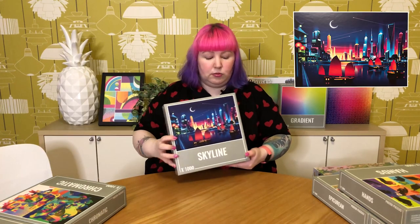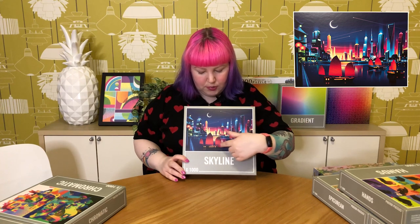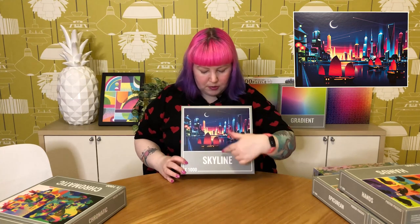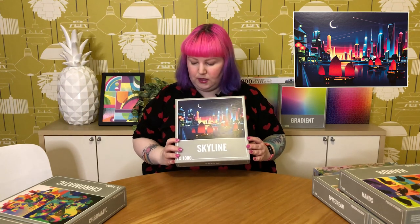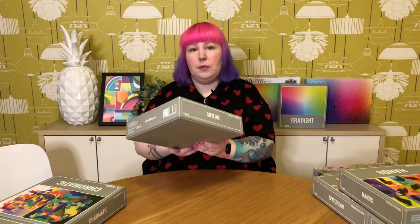The last one I got from Cloudberries is one I've been eyeing for a while called Skyline. I just think it's a really stunning image — basically a beautiful colorful nighttime cityscape with these traditional style boats and the moon. I've heard the background is quite difficult because it's just dark bluey-black and there's quite a bit of it both top and bottom, but that hasn't deterred me — I think it'll be really beautiful once it's done. Definitely looking forward to doing all these Cloudberries ones. I just enjoy their quality and they always have really fun artwork, so super glad I grabbed these.